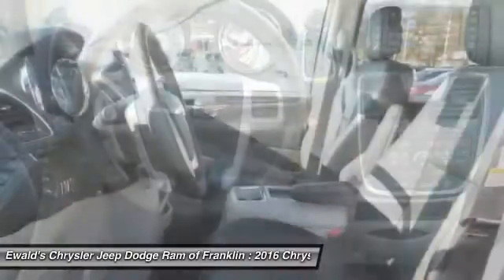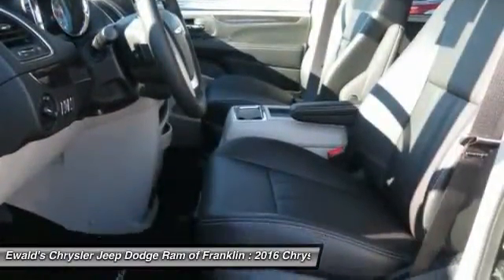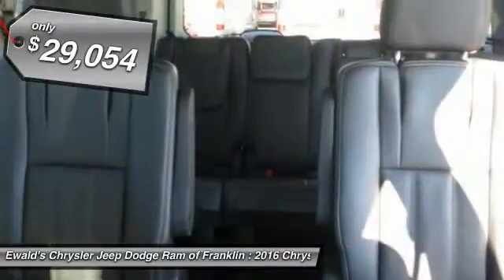Seat 7 comfortably and choose from Stow & Go Seating or the innovative Swivel & Go Seating, and is priced below $30,000.